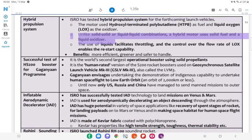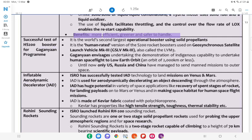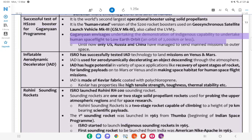HS200 is the world's second largest operational booster using solid propellants. It is the human-rated version of the S200 rocket boosters used on GSLV Mk III (also called LVM-3). Gaganyaan envisions undertaking the demonstration of indigenous capability to undertake human spaceflight to low-Earth orbit (an orbit of 2,000 km or less). Until now, only US, Russia and China have managed to send manned missions to outer space.